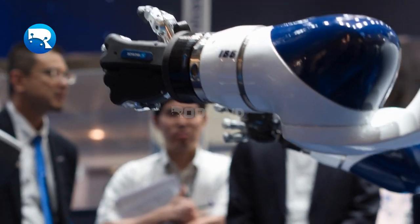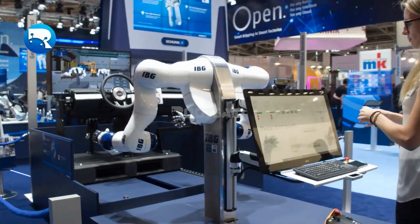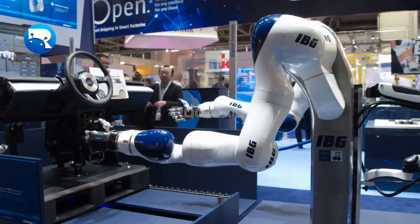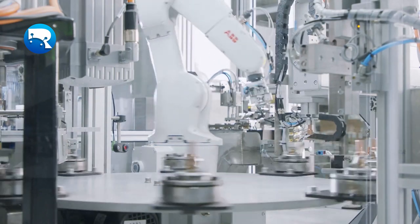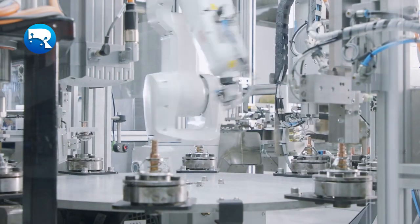A robotic arm is a robot that has similar attributes to a human arm. It can move in different directions, twist at different angles, and perform delicate or complex tasks with precision accuracy. Robotic arms were introduced in the manufacturing industry for use with space shuttles — it helped astronauts reach items during their mission by performing complex operations on demand without human intervention.